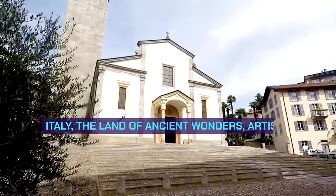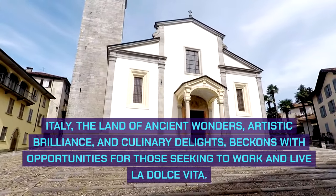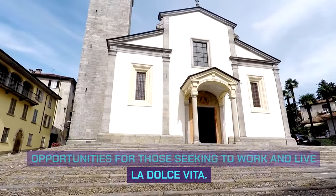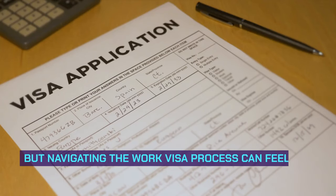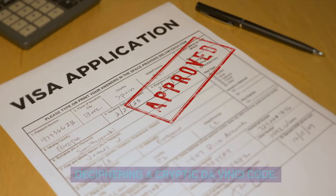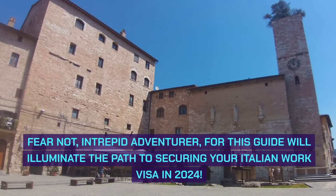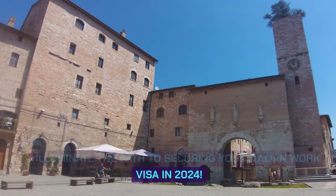Italy, the land of ancient wonders, artistic brilliance, and culinary delights, beckons with opportunities for those seeking to work and live la dolce vita. But navigating the work visa process can feel like deciphering a cryptic da Vinci code. Fear not, intrepid adventurer, for this guide will illuminate the path to securing your Italian work visa in 2024.